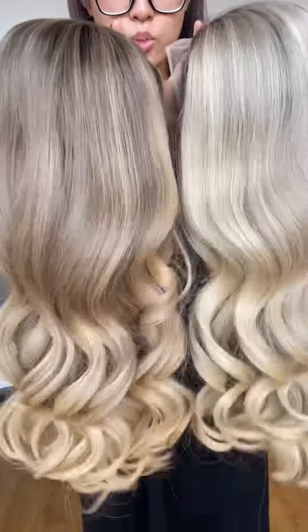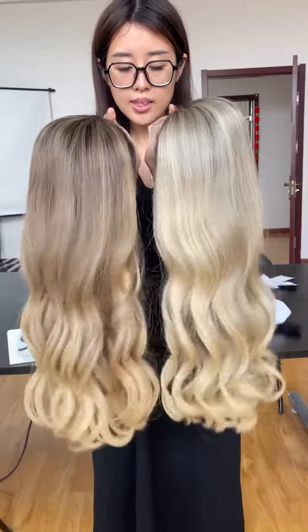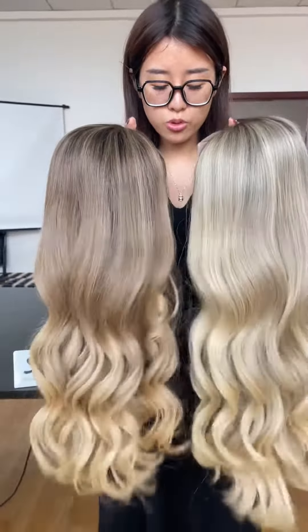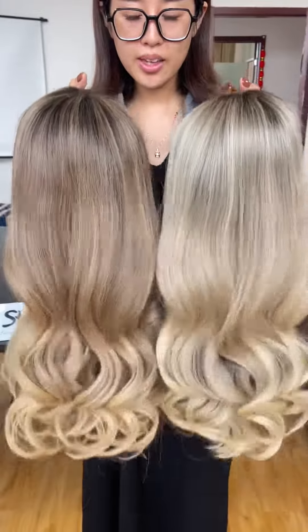This hair can last up to many years with good care, because it is European raw hair and the hair looks very strong. These two pretty colors come from the Shine Hair. Thank you, thank you guys.